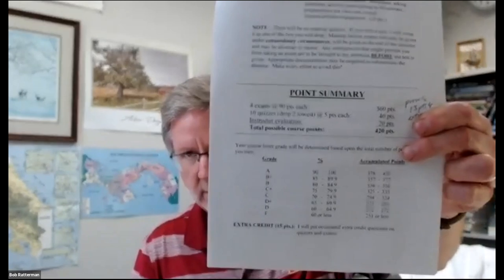Someone asked about the syllabus mentioning dropping the two lowest quiz grades — yes, that's still the case. We have 10 quizzes and we drop the two lowest, for a total of 40 lecture quiz points.